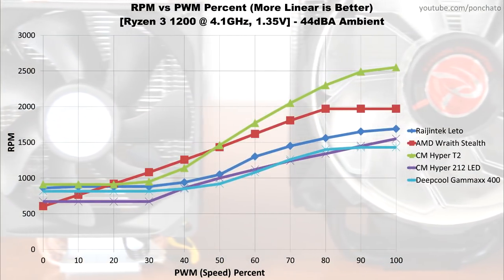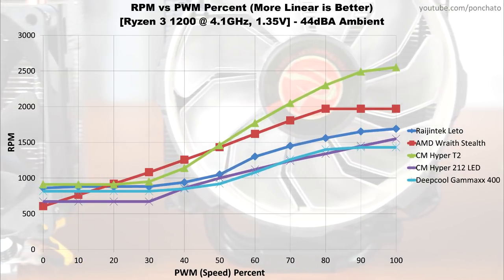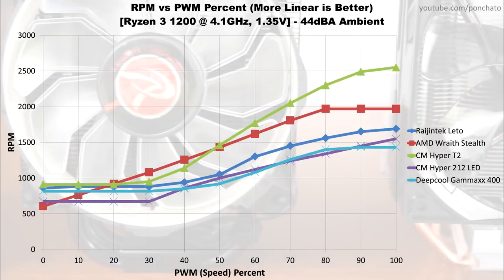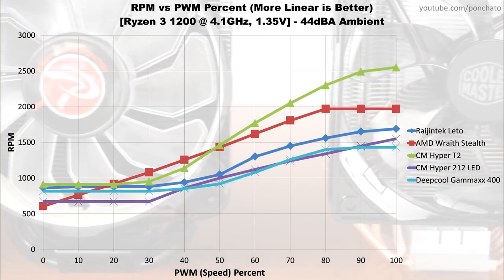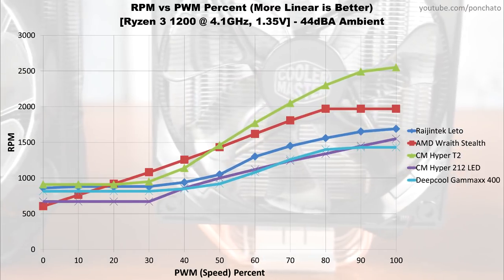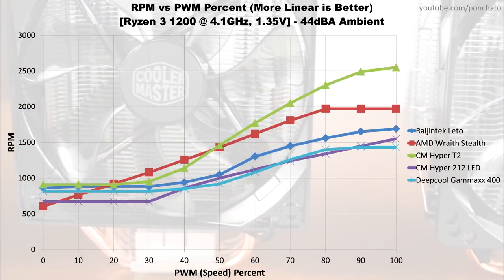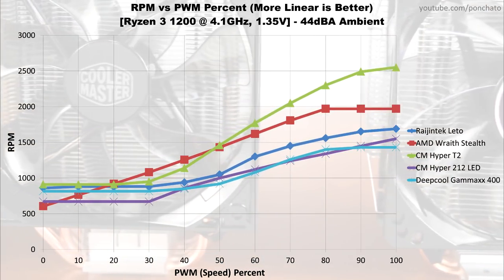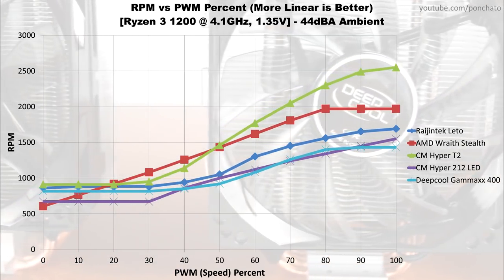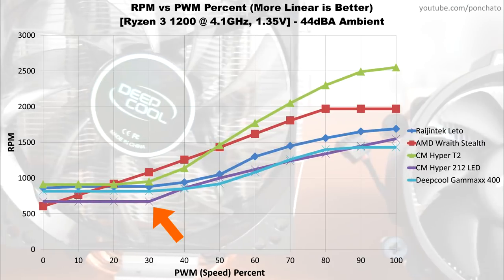This graph is the measured RPM vs PWM signal sent to the fan — the absolute values aren't what we're looking for. The point of this graph is to show the quality of the speed controller built into the fans, basically how well do they allow you to control speed. The ideal result is a linear increase from 0% PWM to 100%, giving you the finest granularity over RPM and therefore cooling and noise. The Wraith Stealth's controller is very close to this ideal, essentially a linear RPM increase between 0 and 80%. It's interesting to note that the lowest and highest PWM percentages are usually flatlined — for example, the Hyper 212 LED's fan hits its minimum RPM at 30% PWM, so lowering the speed any further in your motherboard's fan control won't cause the RPM to go down.